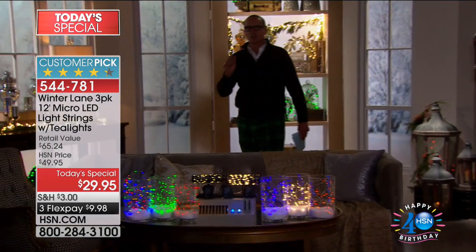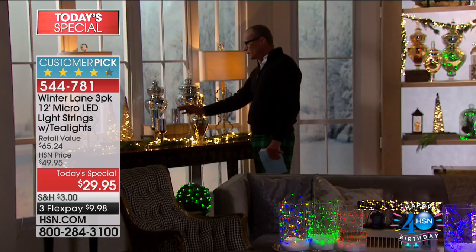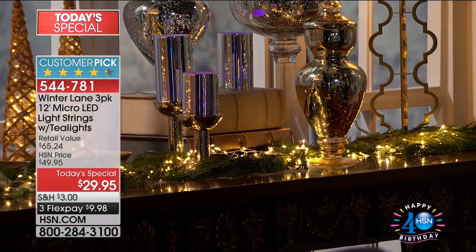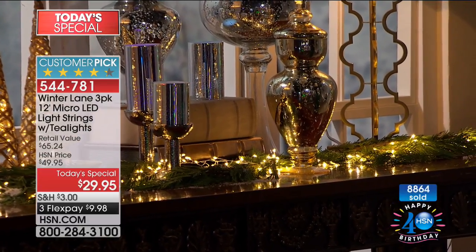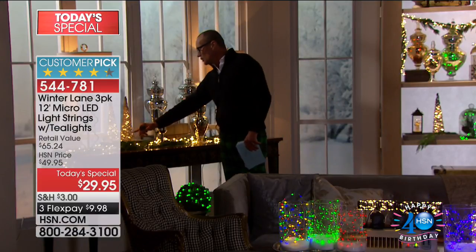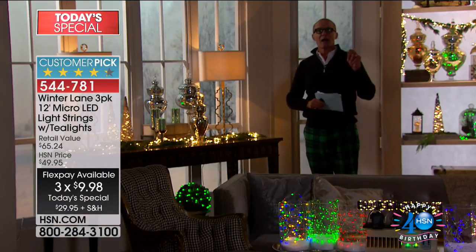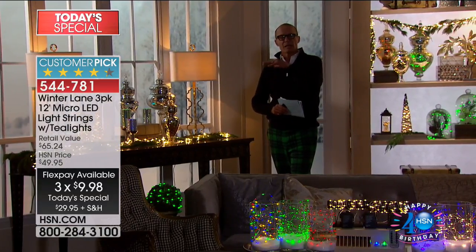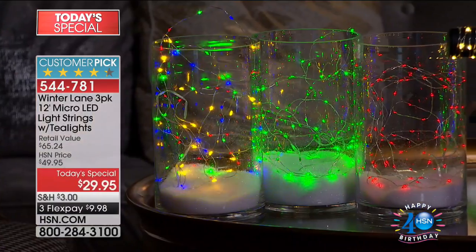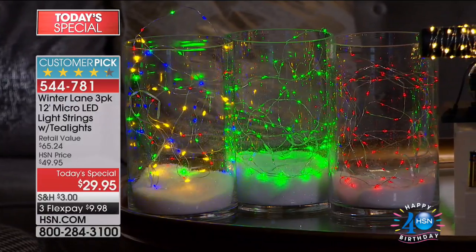This is where you can turn a darker area in your home very festive. They've strung one strand — remember, 12 feet in length — threaded through pine needles with a little bit of snow. The remote is quite advanced: you can turn them on and off, set them to flash, strobe, or cycle through colors. On top of that, there's a timing system — they switch on for six hours, then switch off automatically.